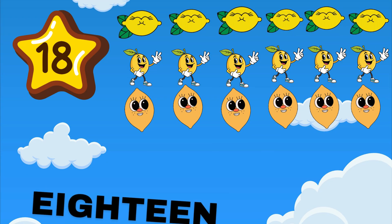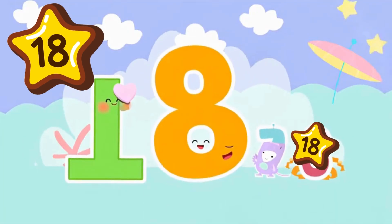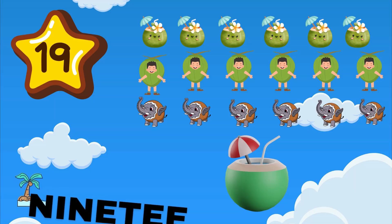18 is a one and eight. 10 plus eight feels really great. How many lemons on the plate? 18 sitting nice and straight.